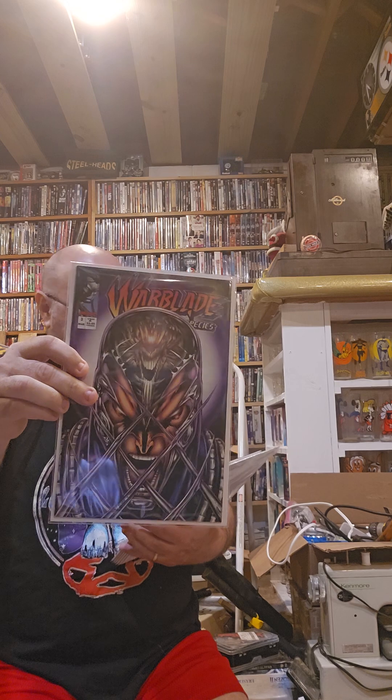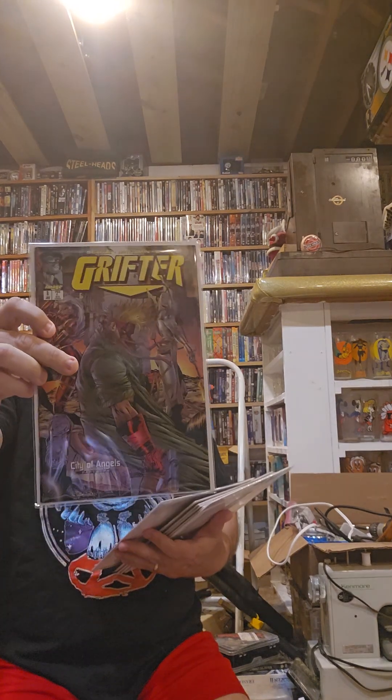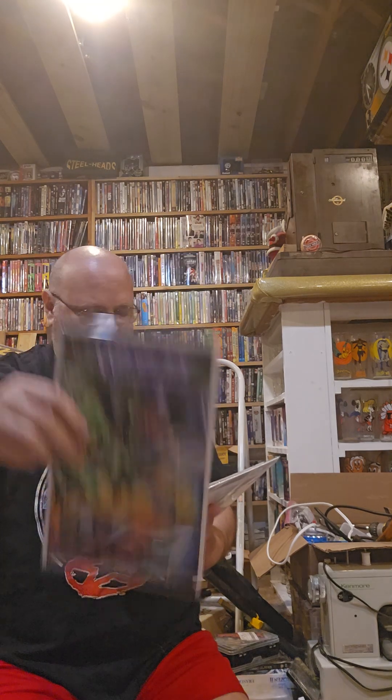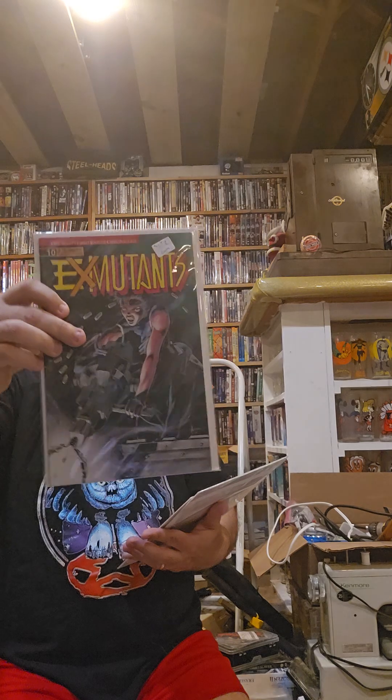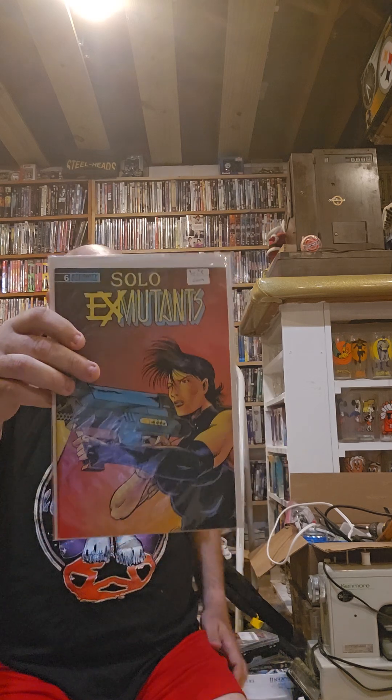Sword of the Swashbucklers issue ten, Warblade number three, Grifter number eight, Warblade Endangered Species number four, Grifter number ten, Ex-Mutants number nine, ten — this is a different series but this is number two and number six of Solo Ex-Mutants.